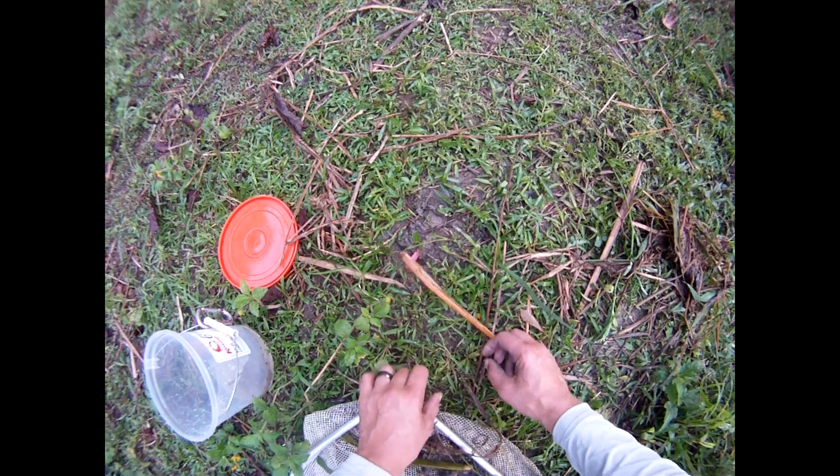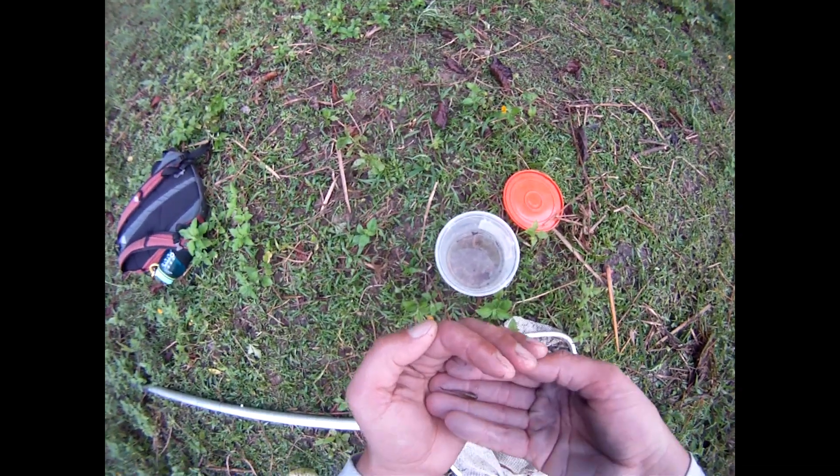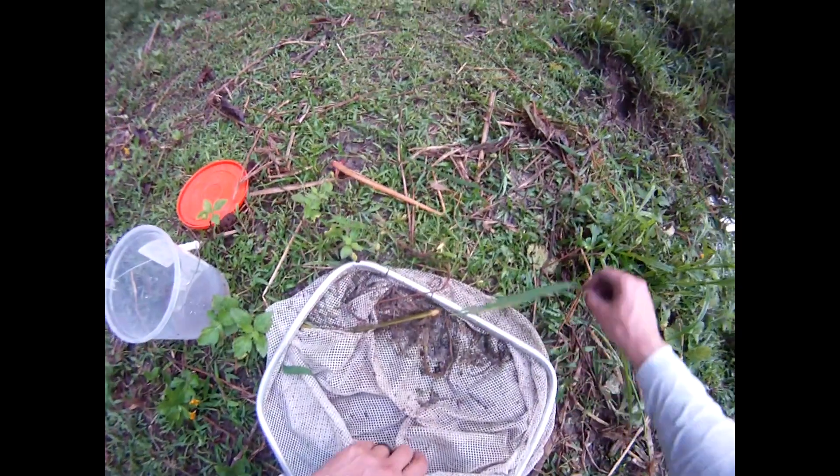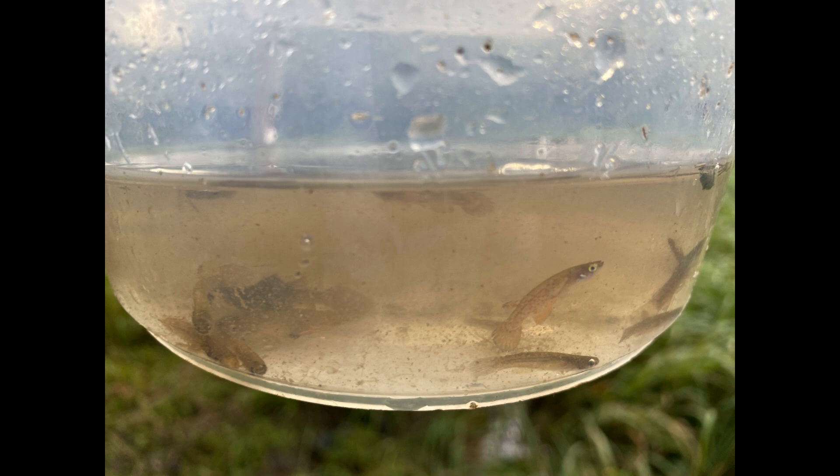The conductivity of these ponds was very low — almost every location we collected was less than 30 or 40. The water temperatures were high, around 85°F or so. These ponds were in full sunlight.